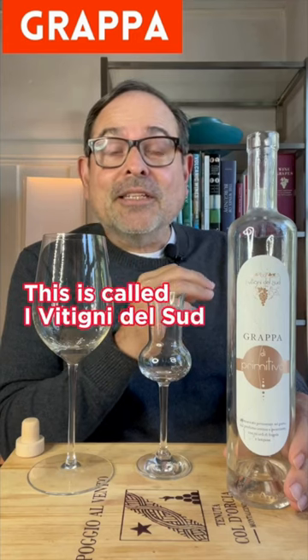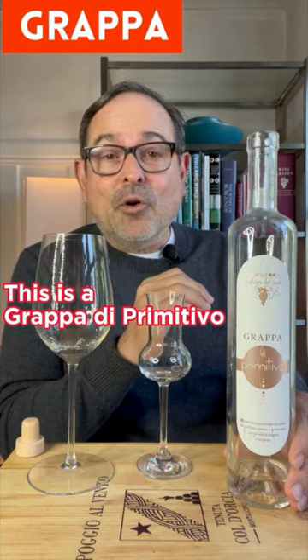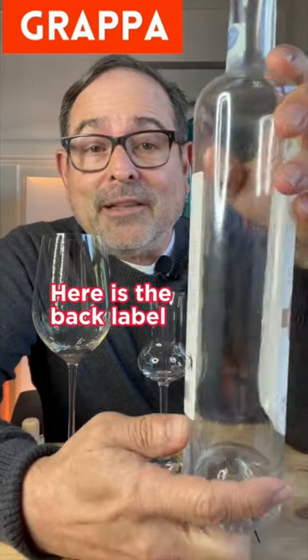James Melanis. This is called Ivetini del Sud — a Grappa di Primitivo. I got this in Puglia and it's actually from Basilicata Matera. Here's the front label and here's the back label.